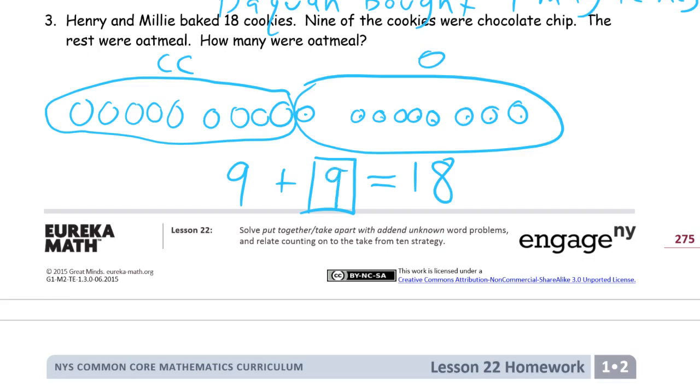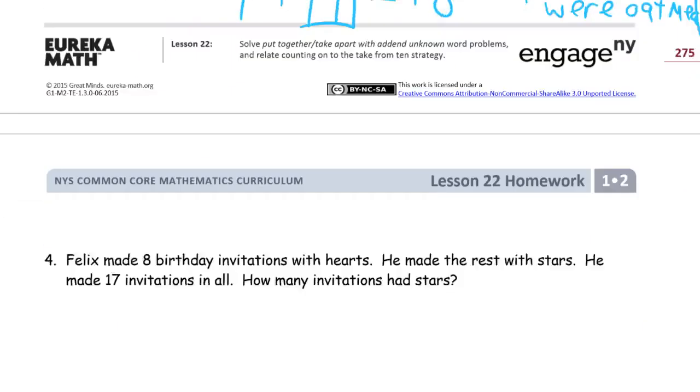We need our answer statement: 9 cookies were oatmeal. Next page.